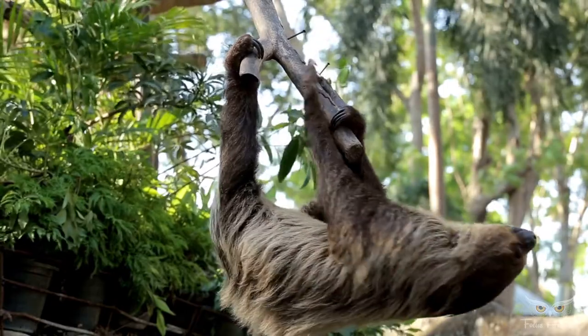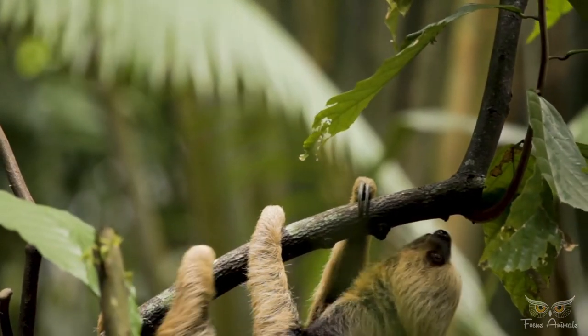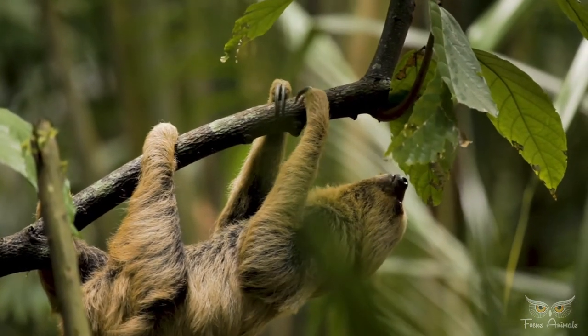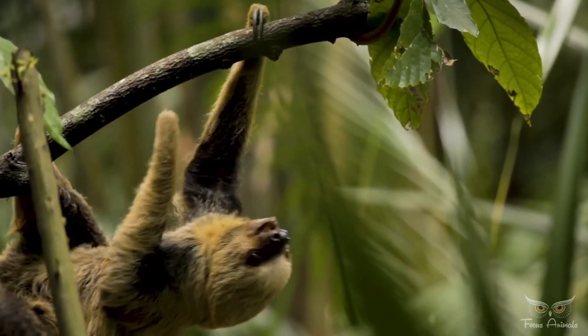Two-toed sloths are omnivorous, with a diverse diet of insects, carrion, fruits, leaves, and small lizards. Three-toed sloths, on the other hand, are almost entirely herbivorous plant eaters, with a limited diet of leaves from only a few trees, and no other mammal digests its food as slowly.